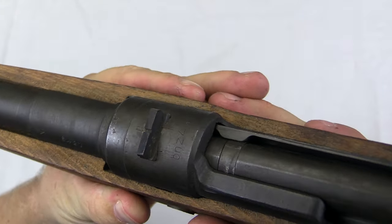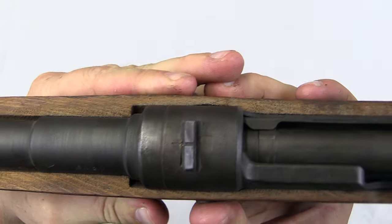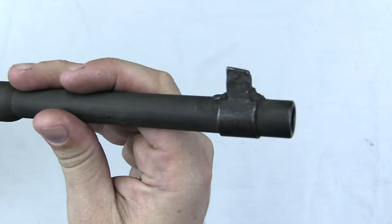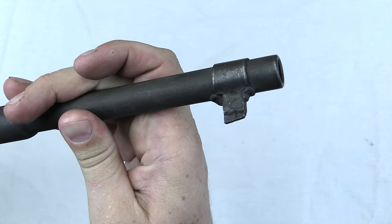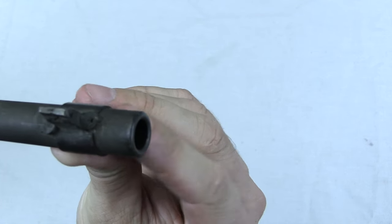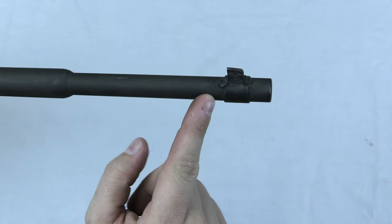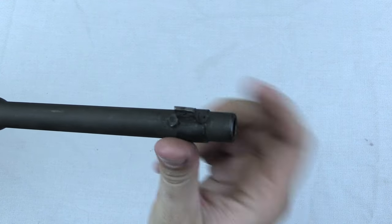The rear sight is a simple notch dovetailed into the top of the receiver and staked in place — just a simple 100-yard zero, that's all there is to it. The front sight is pretty much equally crude — it's a band that is literally tack-welded onto the barrel, with a pretty crude front blade. The muzzles of these are actually counterbored — about 10mm in diameter and going about 30mm deep — so it's a pretty big counterbore. When you look in the muzzle of one of these, you should not be able to see rifling right off the bat.